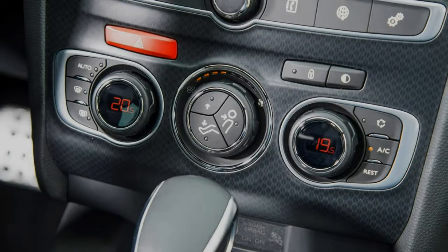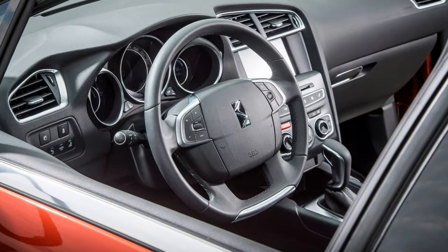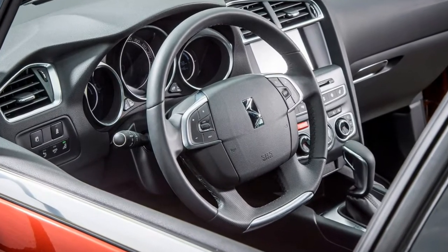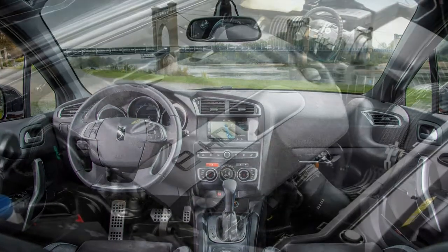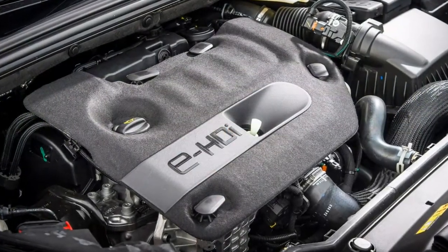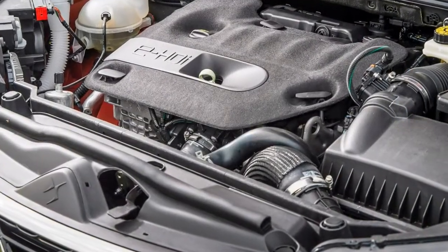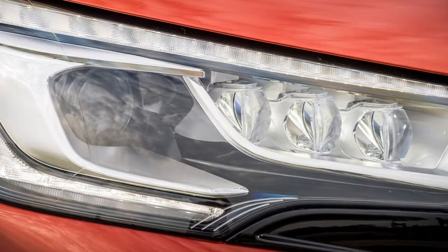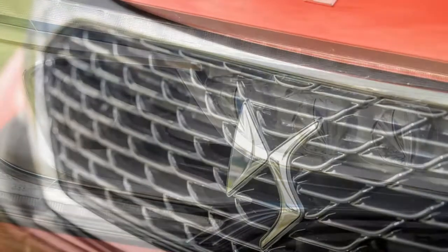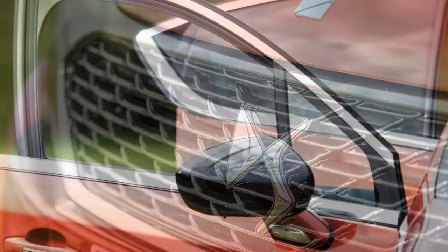Looking to capitalize on the growing number of body styles emerging out of the compact hatchback segment, DS has launched the new DS4 Crossback. Based on the recently revised DS4 hatchback, the Crossback raises the ride height by 30 millimeters and adds larger black wheels, roof bars, and wheelarch trims, designed for customers looking to combine the practicality and drive of a hatchback with the chunky styling of an SUV.